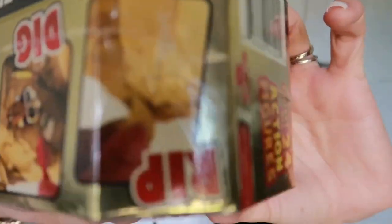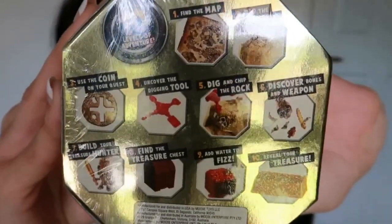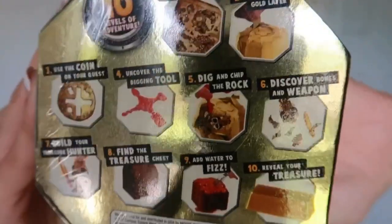The last thing for Christopher is Treasure X. You dig for treasure inside a rock to find a little figurine — there are 24 to collect. He actually saw it in the shop today and really wanted one, even asking if Santa could bring it. The steps include finding a map, ripping a gold layer, using a coin, uncovering a digging tool, chipping the rock, discovering bones and weapons, building the treasure hunter, then adding water to fizz and reveal the treasure.